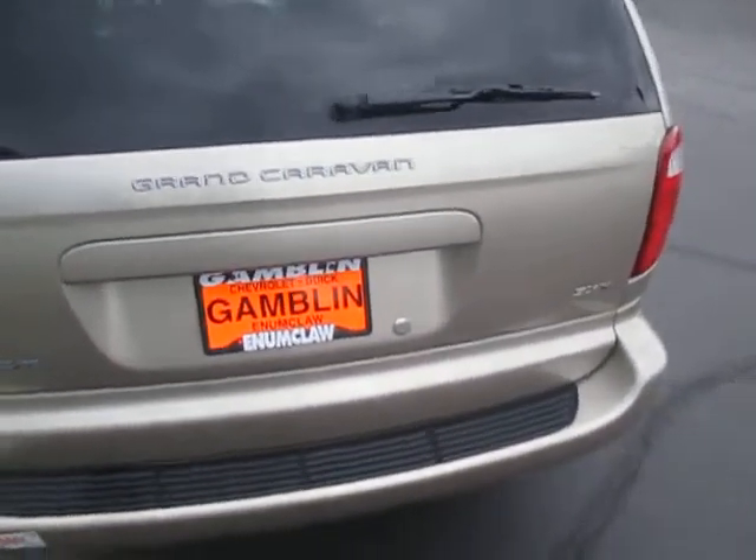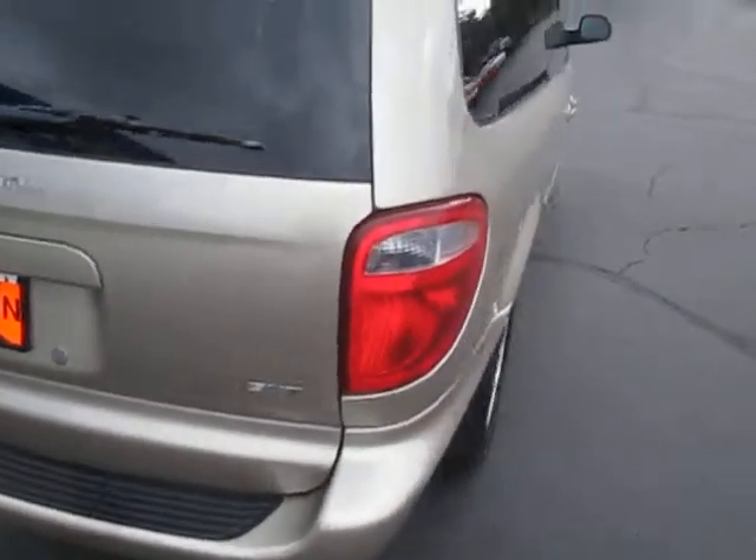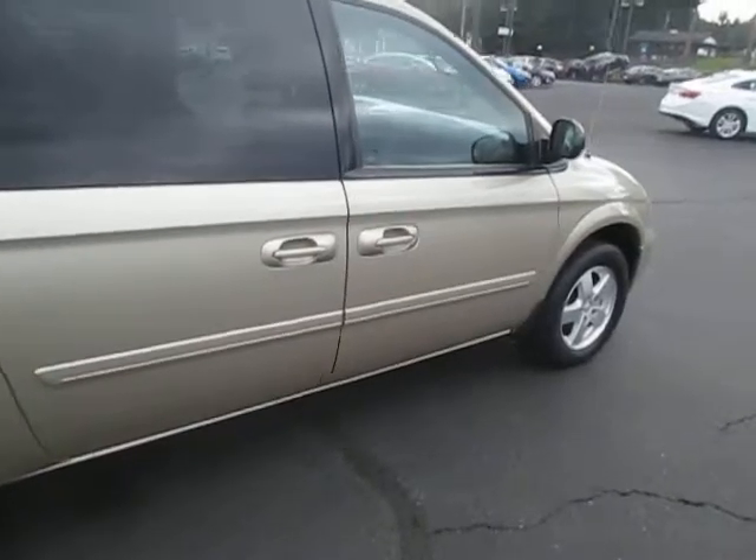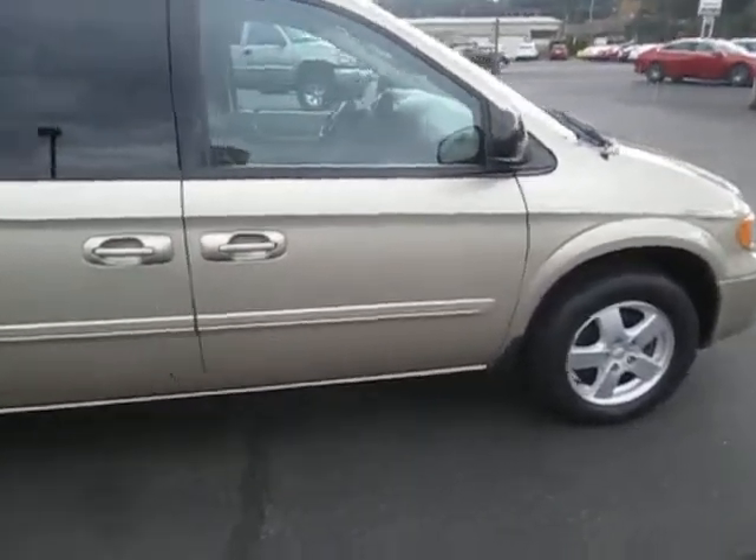Safe, reliable van. So yeah, that was our 2006 Dodge Caravan.